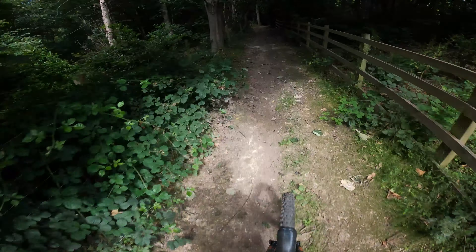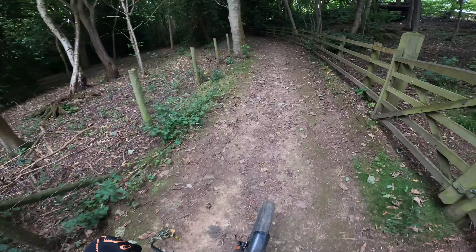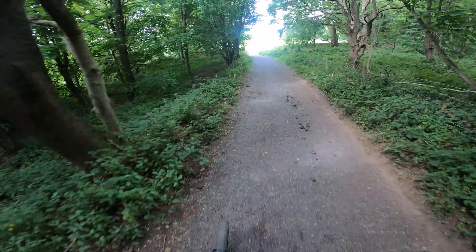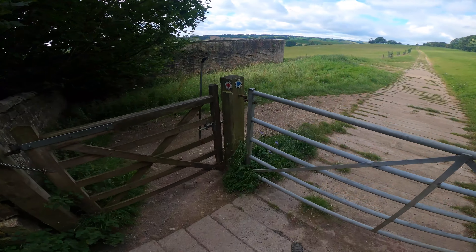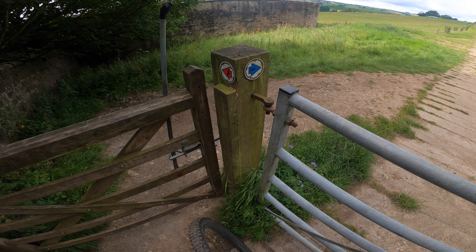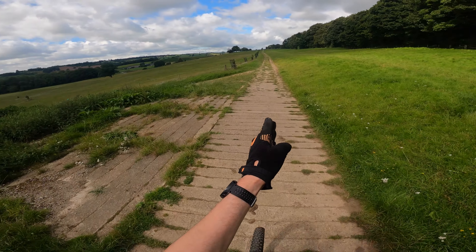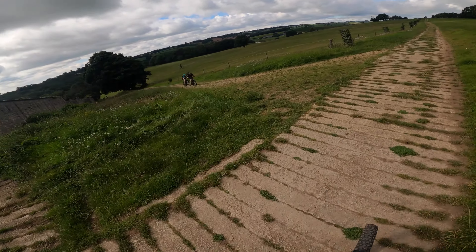Trying to keep my speed up for this climb. I like beasting myself up these little climbs on this ride, because this trail for me is all about the fitness, not the sightseeing. So we're at the halfway point now. As you can see, this is the start of the Owl Trail — Owl is straight on and we're going left down the red bit. That's the Owl Trail going that way.